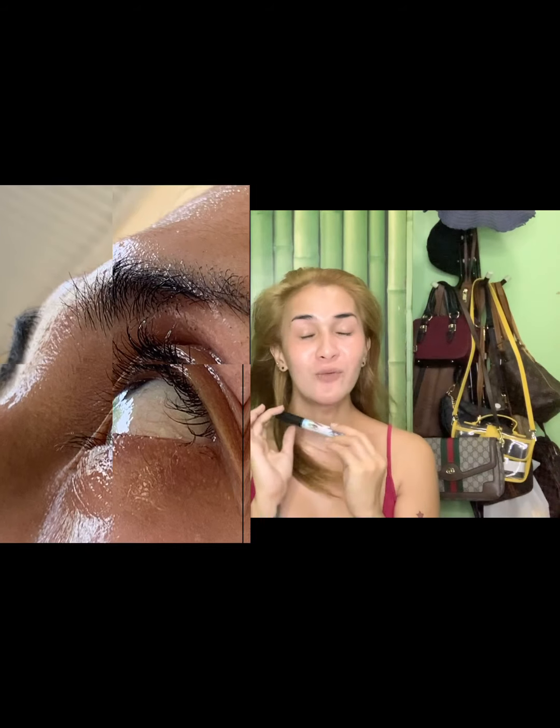I'm not being paid to say this, and I'm not the model. I'm just a regular user who wants to share this because I feel it can help everyone who wants longer eyelashes — especially those who are tired of lash extensions.